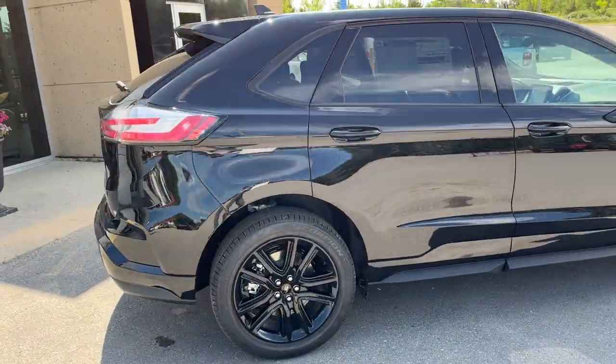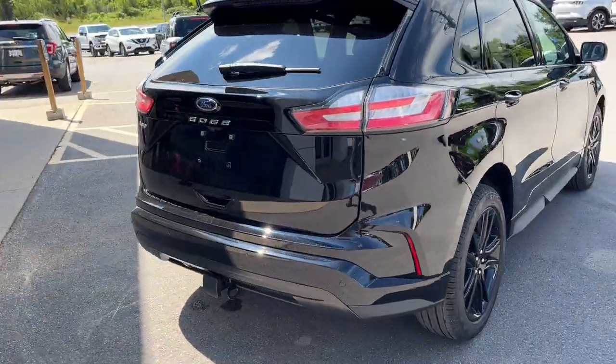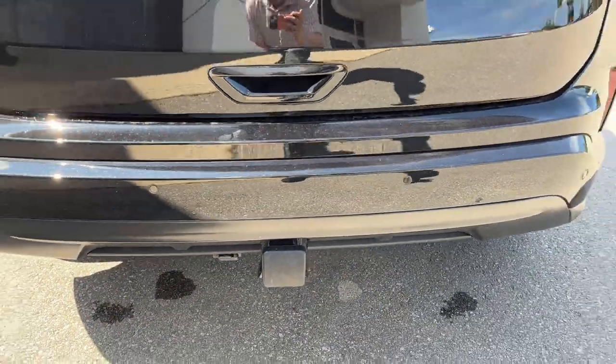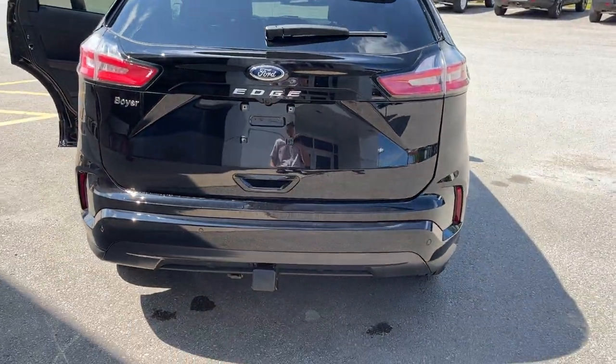Coming around to the back, you can see it is equipped with the Class 2 trailer tow package. You do have your hitch there and you also have your 4-pin connector. This vehicle can tow up to 3,500 pounds.